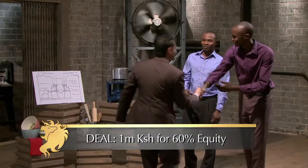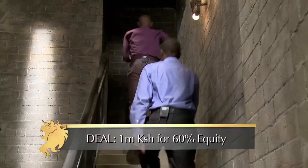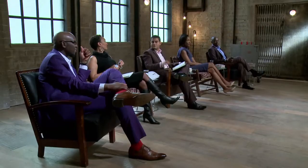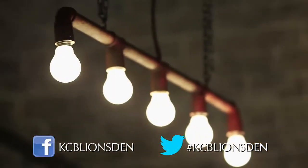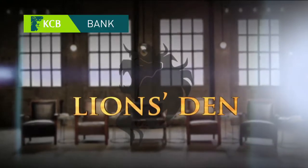The entrepreneurs give away more than half of their business but partner with manufacturing expert Darshan Chandaria. We only came here for one Lion, and we are happy Chandaria is there. I think we've got the right Lion. It's not the shops — I can open up all the distribution. 60% is too much, but we need the product to be out there to save people. Lions Den, powered by KCB Bank.